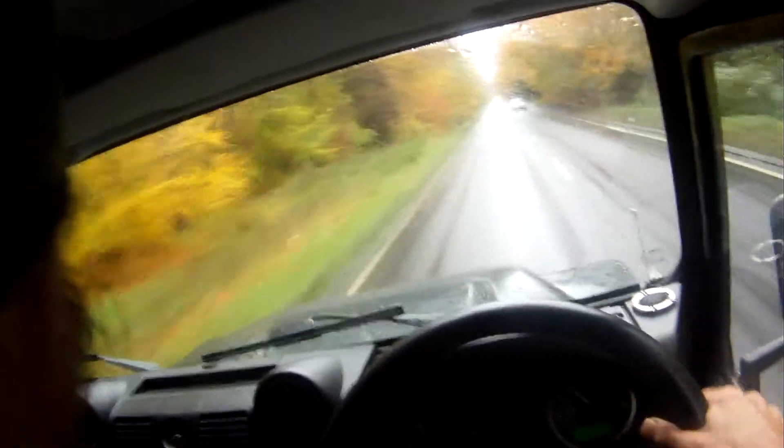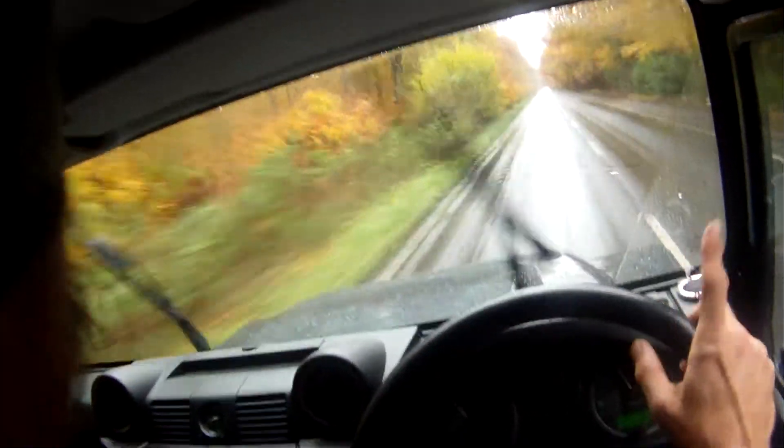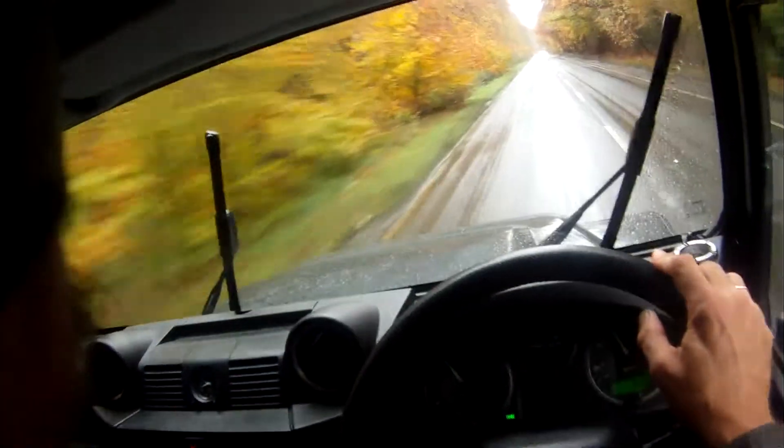And because it's also fitted with Bilstein suspension all round — I think it's on 17-inch alloys — it handles really well too. Bilstein suspension and steering down front.